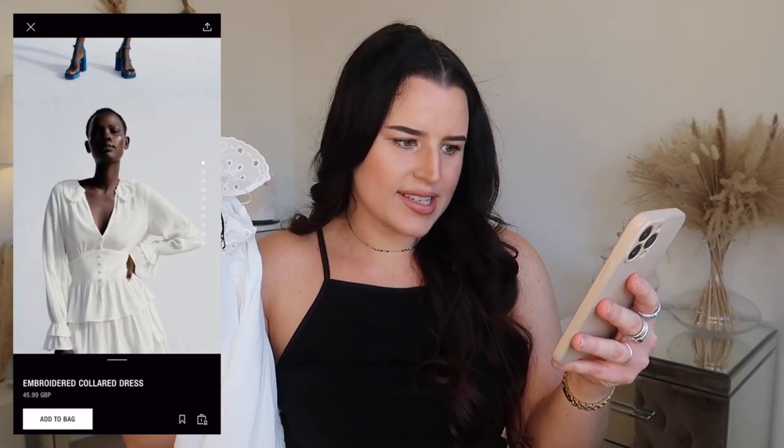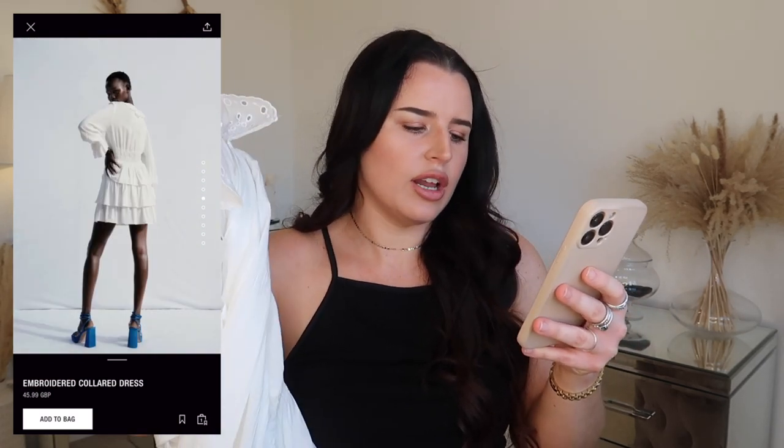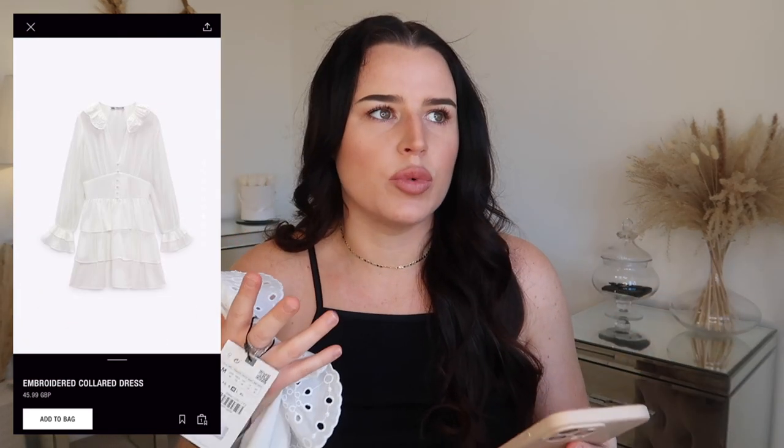Let me know if you prefer this style or if you prefer when I speak over and give a full clip — we're trying trial and error. This is called the Embroidered Collared Dress. On the model she is absolutely rocking it — I love the contrast of black skin with white clothing, I think it looks ten million times better. This dress was £45.99 and it is screaming at me, it is so beautiful.